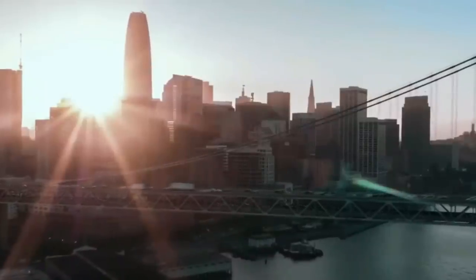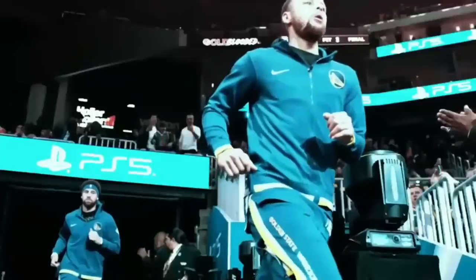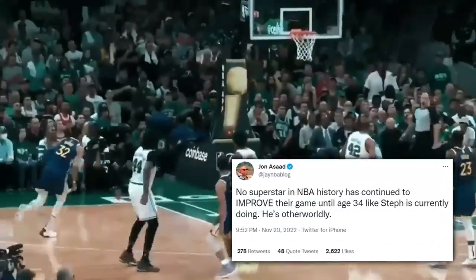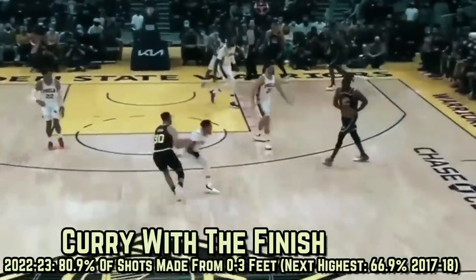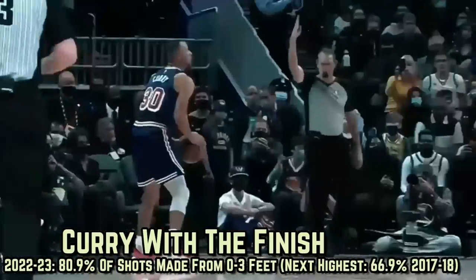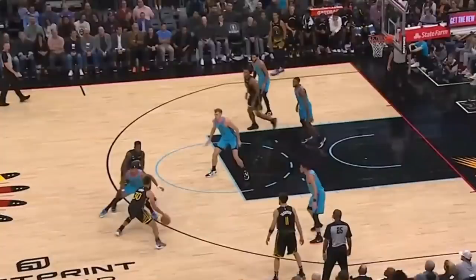Steph's been having the best year of his career from every area on the floor, which is insane for a player in his 14th season. No superstar in NBA history has continued to improve their game until age 34 like Steph is currently doing. The biggest area of improvement that's made Steph impossible to game plan for this year is his finishing — he's making 80.9% of his shots from 0 to 3 feet, a career best by over 10 percentage points from any other year. Simply incredible.